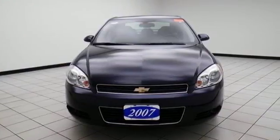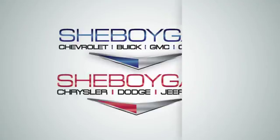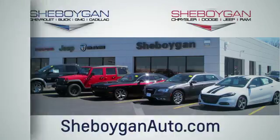Stop in today and see it for yourself. Choose Sheboygan Auto. We're conveniently located at 3400 South Business Drive or at 2701 Washington Avenue in Sheboygan, Wisconsin. Sheboyganautos.com.